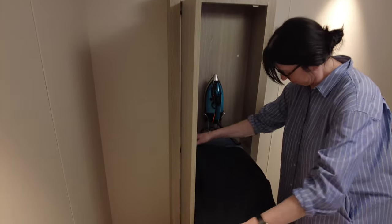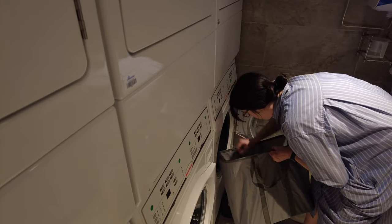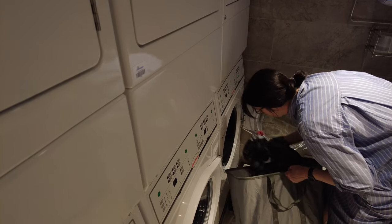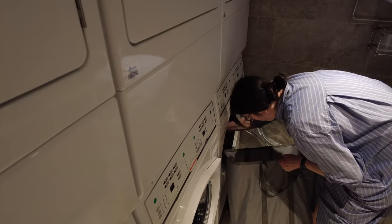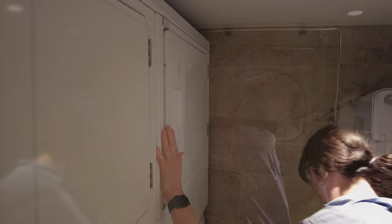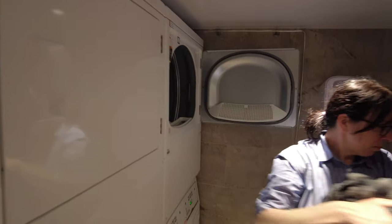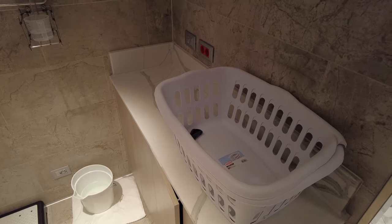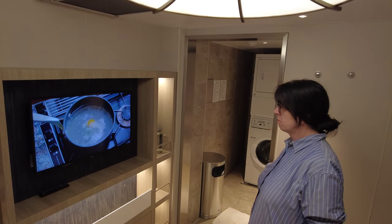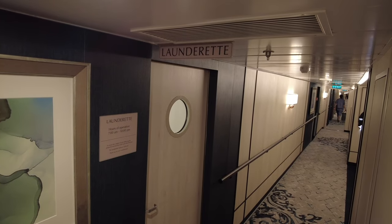The great thing is that the passenger behavior in Oceania's laundrettes is remarkably civil. We've had some impolite experiences in laundry rooms on board ultra-luxury ships, and we have it on good authority that the self-serve laundry aboard Cunard is a blood sport. The Oceania laundrettes, in our experience at least, have been relatively uncrowded and everyone's very courteous. Definitely take advantage of this free laundry option.